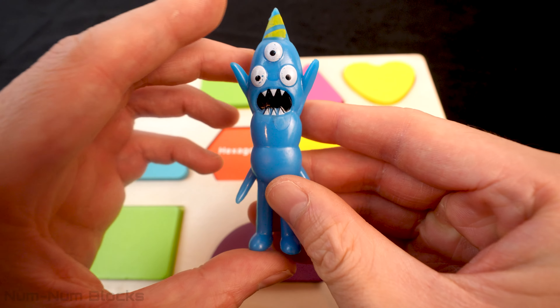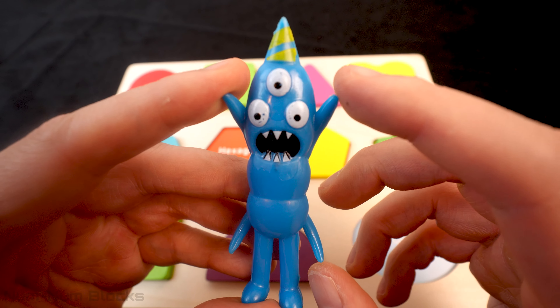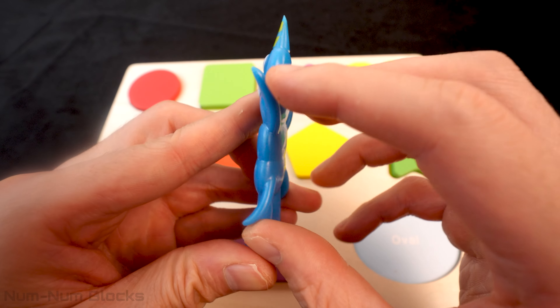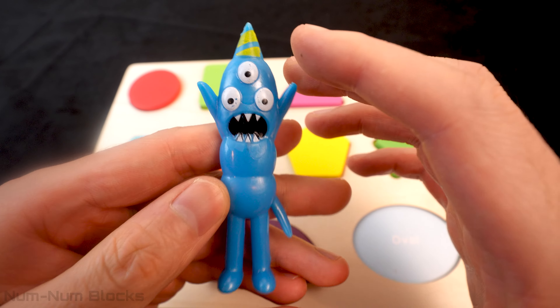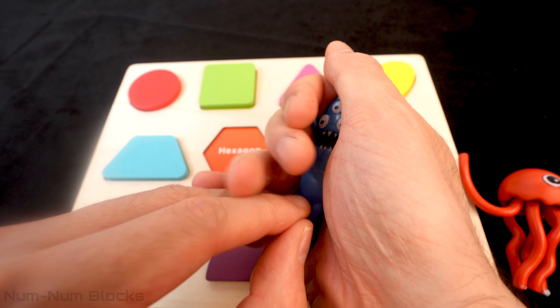Wow! Check out this monster! This monster has three eyes! Also, four arms without hands! Two legs and a party hat! Let's transform this funny looking monster into a shape!